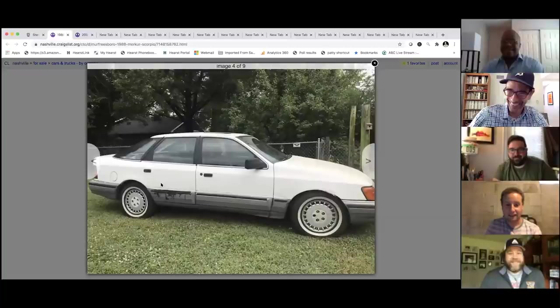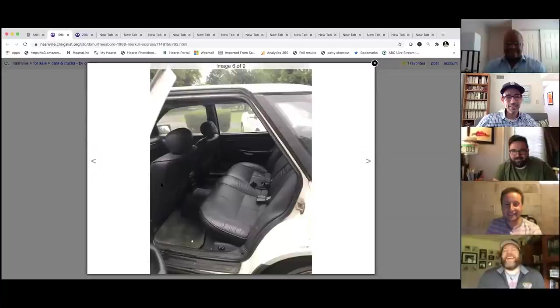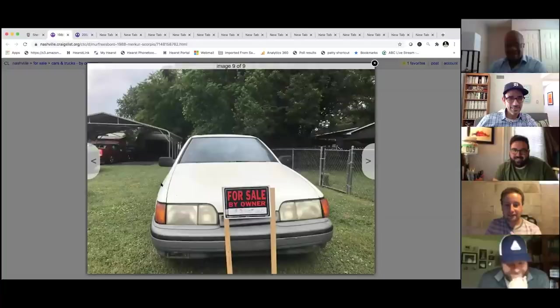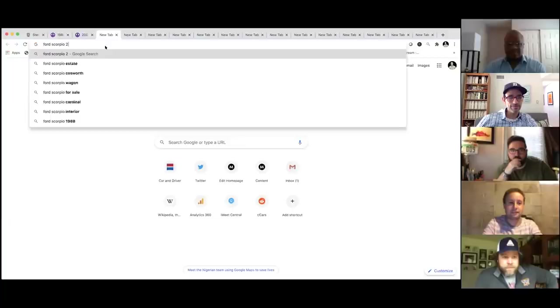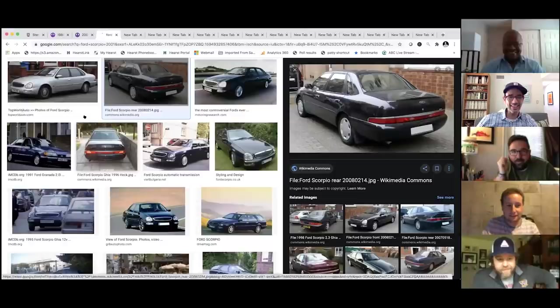Jonathan notes the Merkur Scorpio has not aged well. Someone jokes Joey should relist it under 'normcore sedan' and could double the price. The host notes the later Scorpio model that followed was really hideous and completely killed the nameplate. A photo of the later model is shown — the group reacts with horror. Drew says it doesn't come as a shock to him, but he loves it. The rear end is described as bizarre, though someone says it doesn't look far off early 2000s Infiniti or an early Lexus GS.